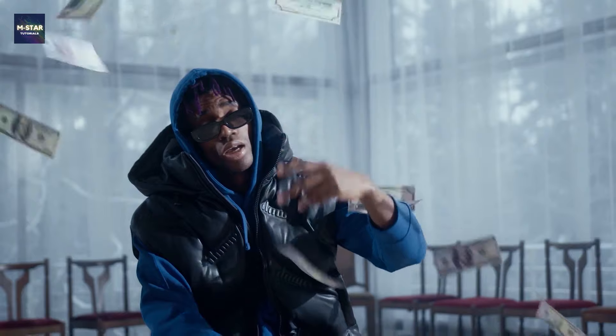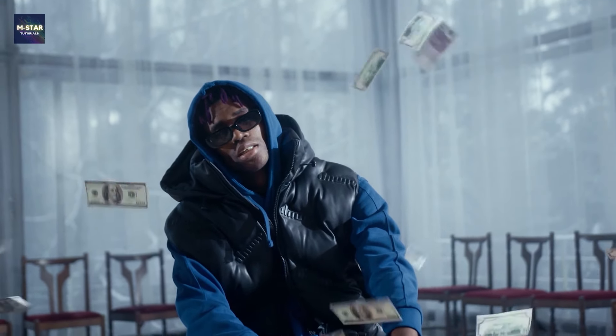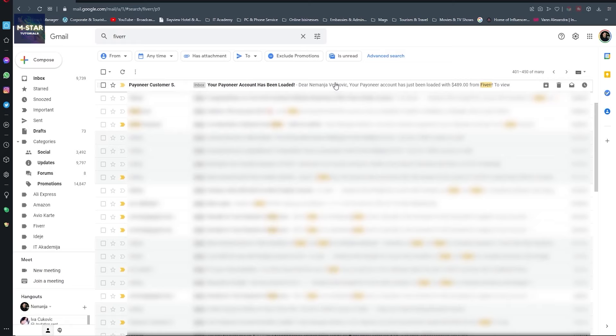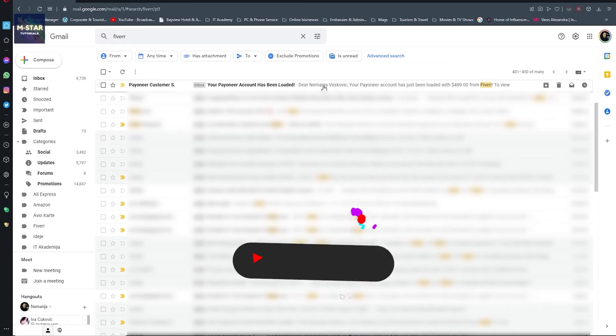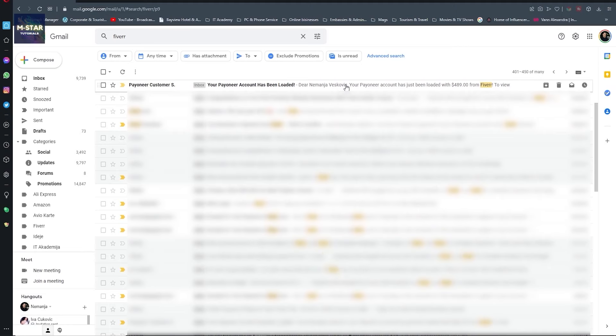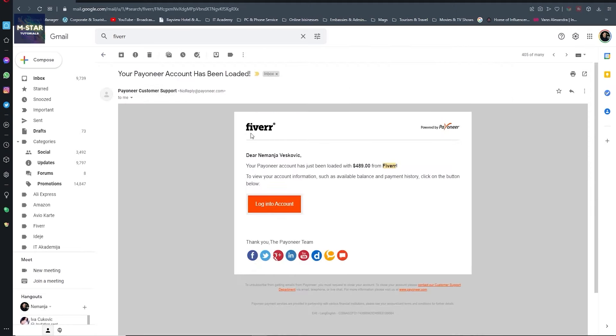Before I start, I'm going to jump to my Gmail account and show you that I actually made money from this. So let me login to Gmail. Here is my Gmail and right now we see that my Payoneer account has been loaded. This is from Fiverr - I have made money from Fiverr and my Payoneer account has been loaded with $489.